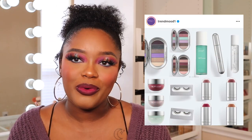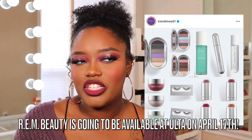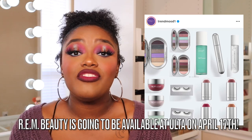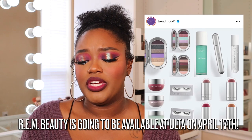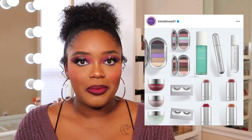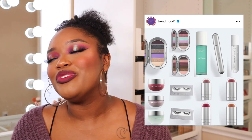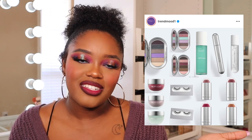REM Beauty — Ariana Grande's line — just came out with the Chapter Two collection. I'm very intrigued to see how many chapters she'll have and what comes after. I had never tried anything from REM Beauty, and I was honestly very intrigued with this launch. Those blush and lip blush products — I was like 'oh my god I need that.' I also really wanted to try the under-eye balm and the shadows, but I was so late getting to the website that everything I wanted was sold out.